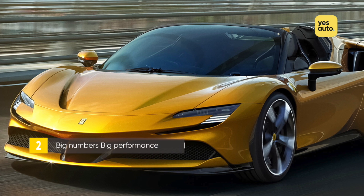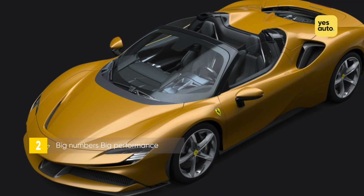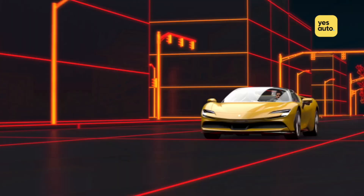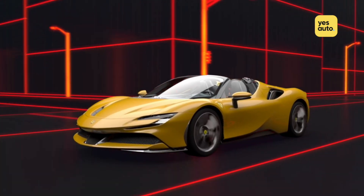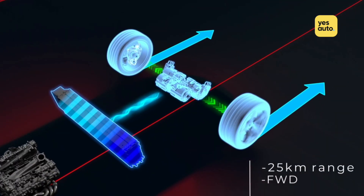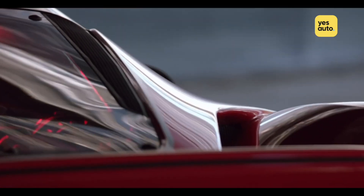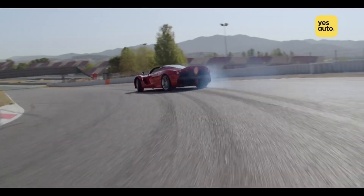Whether you deem it the world's fastest convertible or not, there's no denying that the SF90 Spyder is ludicrously fast. All that power means the drop top hypercar has a top speed of 212 miles per hour and, thanks to the electric motors being positioned over the front axle, it can charge from 0 to 62 in two and a half seconds. To add a little context, the million-pound LaFerrari Aperta completes the same sprint in about three seconds.